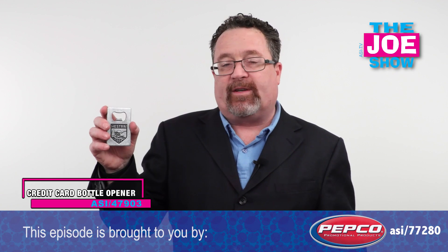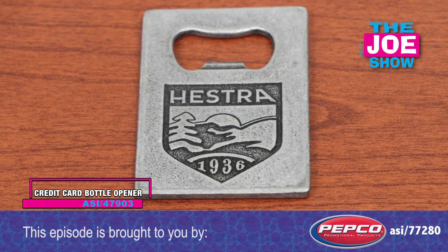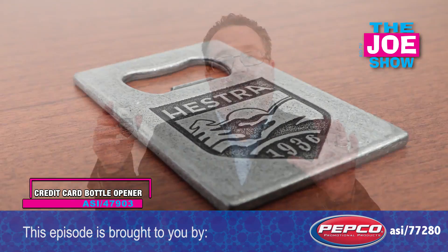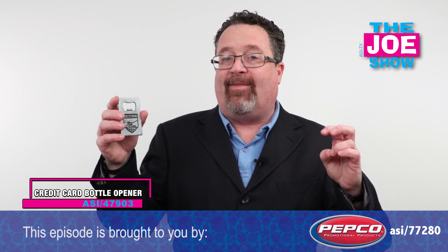This next product is a credit card size bottle opener. It's a die cast opener with a great antique look to it. It can fit in your wallet if you're inclined to have one with you all the time. Think about all the beer festivals coming up this spring, summer, and fall.